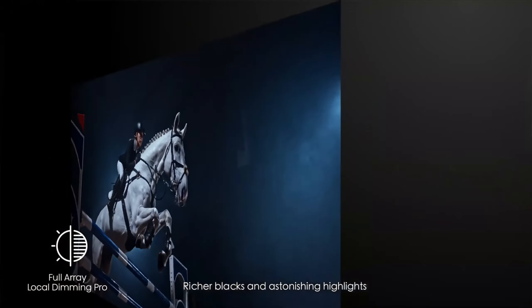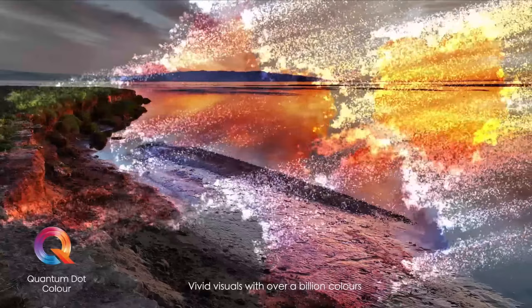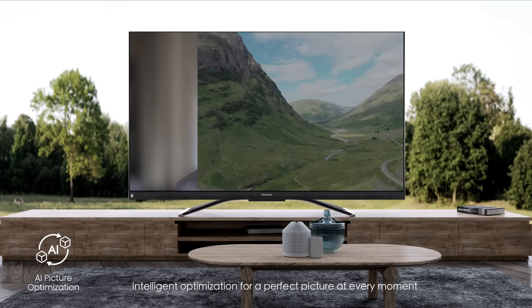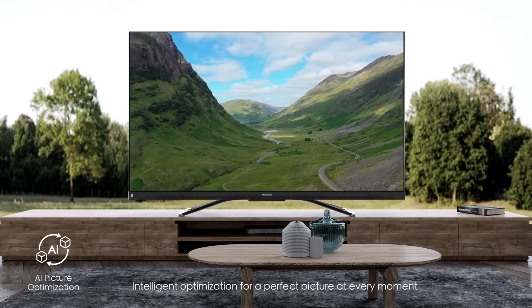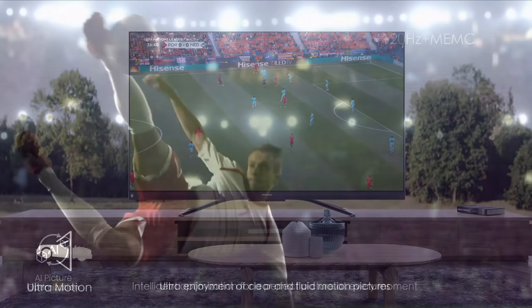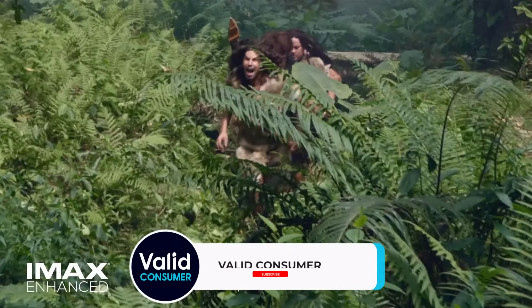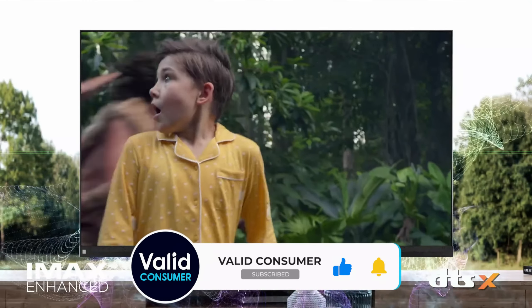So that wraps up our list of the best 4K TVs. Hope you found this video helpful, and if so, please leave a thumbs up as I always appreciate that. Also please feel free to leave a comment with suggestions for future videos or questions you have, as we love getting to respond to as many of those as we can. And if you subscribe to the channel, welcome to our Valid Consumer family. We've got lots more videos coming your way. Till then, stay safe, stay awesome, and I'll see you in the next video.